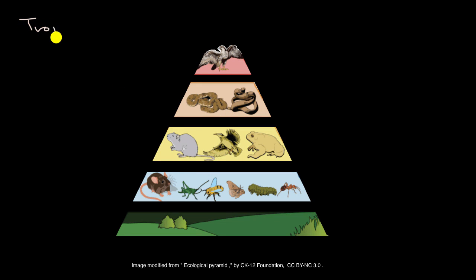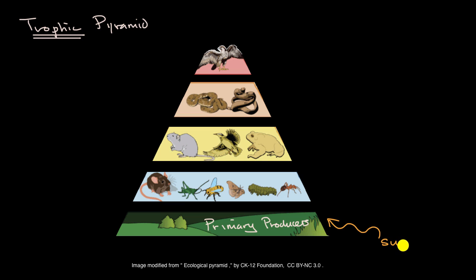What we see here is known as a trophic pyramid. The word trophic in a biology context refers to food relationships. It tells us who is eating whom, who is producing energy, and who is able to leverage that energy. At the base of a trophic pyramid, you have your primary producers — often known as autotrophs — because they're able to take energy from the sun.